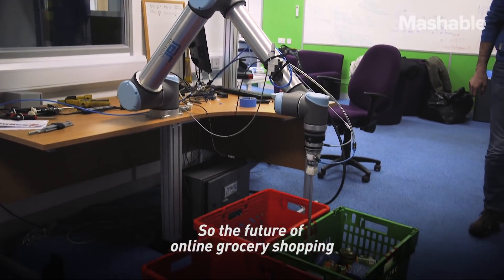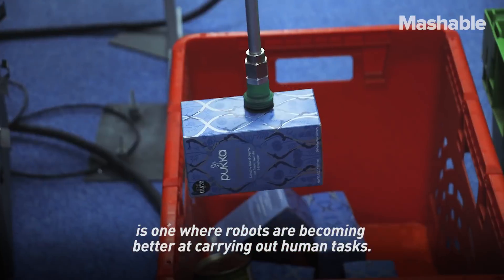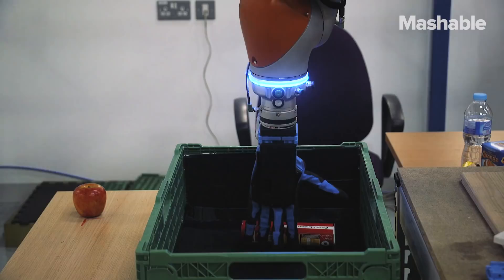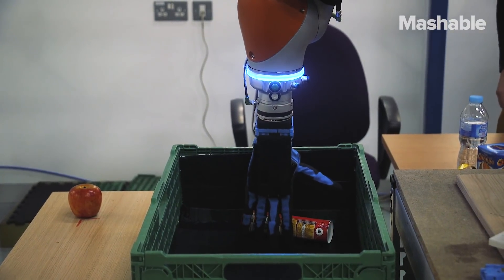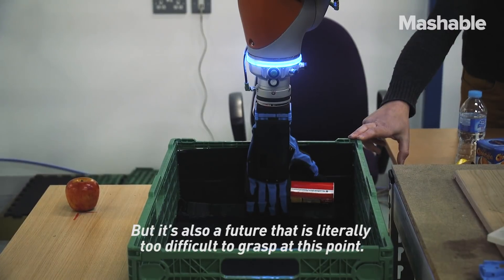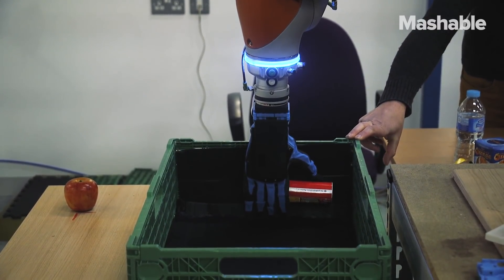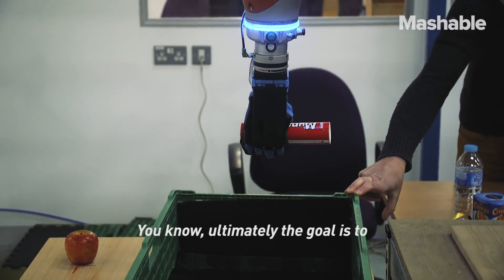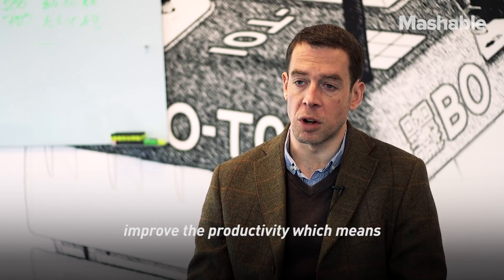The future of online grocery shopping is one where robots are becoming better at carrying out human tasks, but it's also a future that's literally too difficult to grasp at this point. Ultimately the goal is to improve productivity, which means humans and robots working together in harmony for a very long time to come.